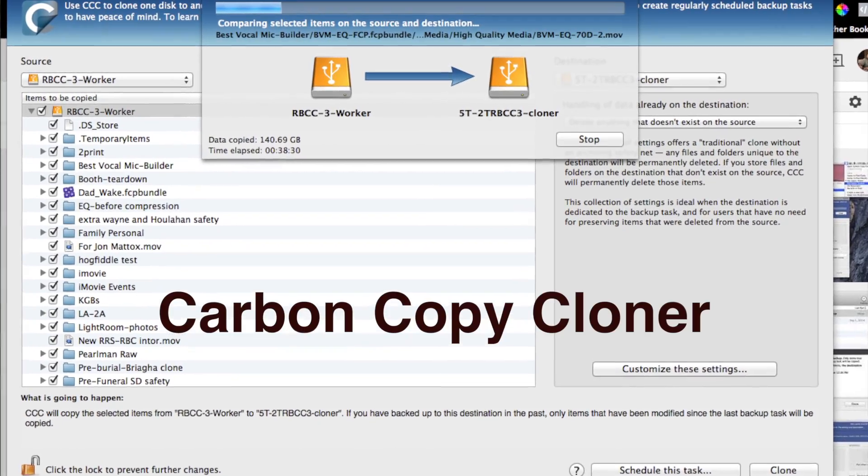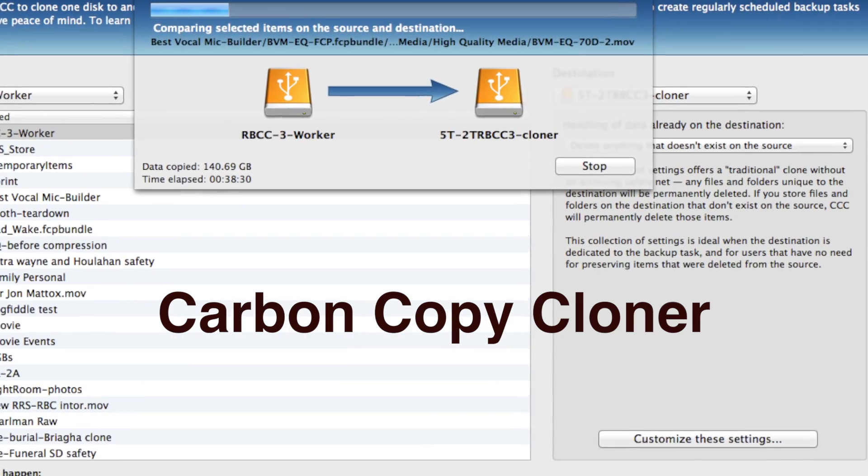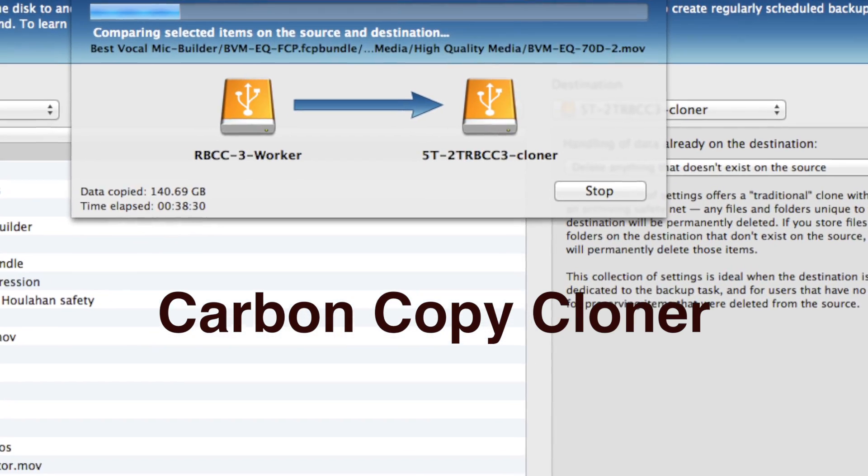I'm using a program called Carbon Copy Cloner. As I'm doing this, I'm wondering: is Carbon Copy Cloner the most valuable piece of software I have in the recording studio? Maybe.